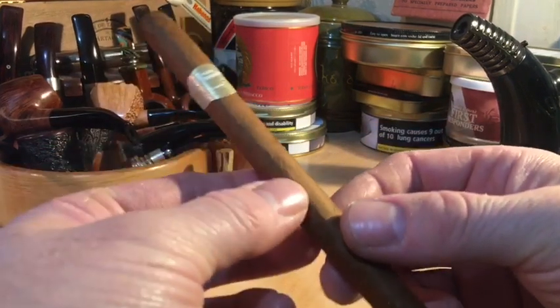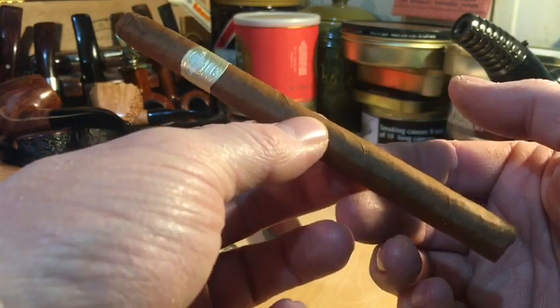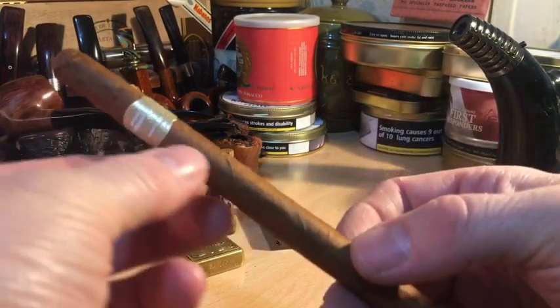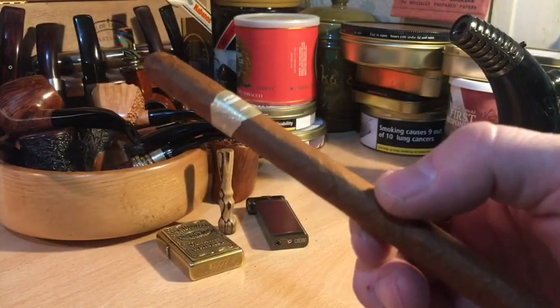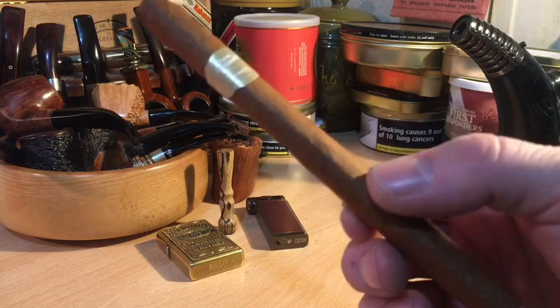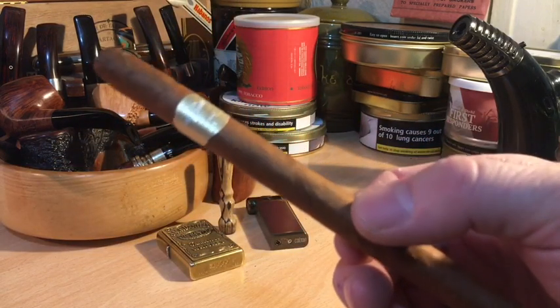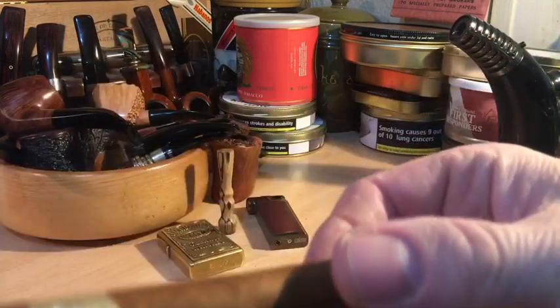I also picked up a Cuban Por Laranaga Monte Carlo. It's a long, slim, Panatella-style cigar. They're supposed to be really, really nice. I haven't tried them yet. They were out of production for a long time, came back about six to eight months ago — I remember when people were talking about them. They sold out like they were going out of fashion and have basically come back in.